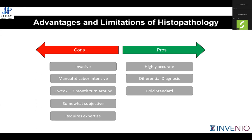Looking at the pros and cons of histopathology in the overall ecosystem: its accuracy is what makes it great — it really is the gold standard for creating a differential diagnosis. Obviously that comes at the cost of invasiveness; one has to get a tissue biopsy. Practical limitations include it being a manual, labor-intensive process with a week to two-month turnaround time, some subjectivity in interpreting morphologic features, and the requirement for pathologist expertise. These limitations pose opportunities for industry, startups, and new technologies to provide better care in the future.